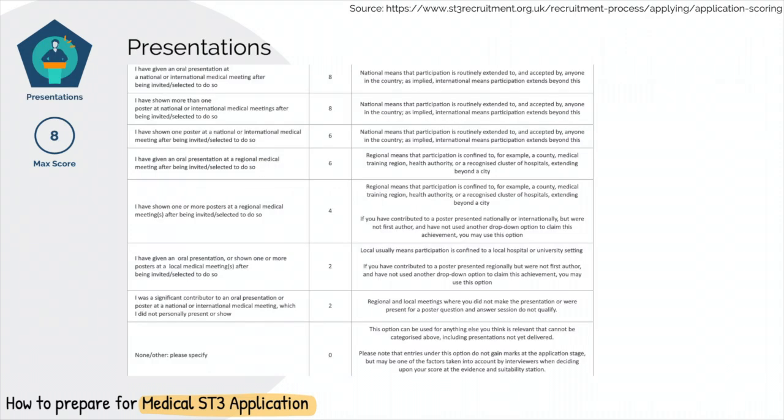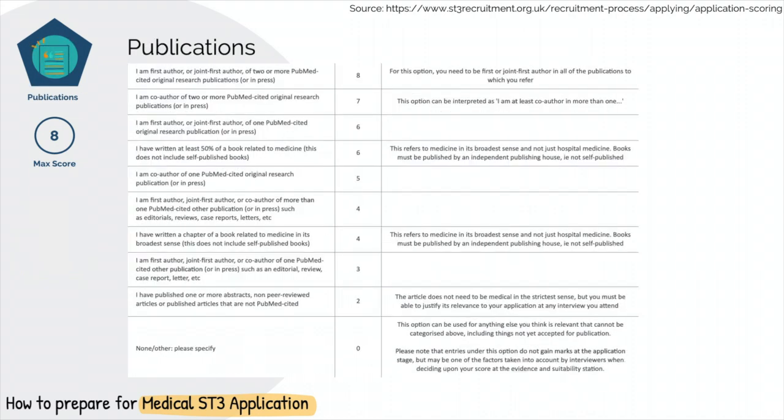There are plenty of opportunities for presentations nowadays, but you will need to get advice from your local consultants and registrars. Local and regional presentations should not be a problem. If you get yourself involved in a project, you should have the chance to present this either locally or at national conferences. In a similar way, speaking to the right seniors will definitely help you get some publications underway. Finding out who the consultants are that publish frequently in your hospital and approaching them would be a good start to get yourself involved. Obviously, you will need to show your enthusiasm and do your part in order to get your name on that paper.